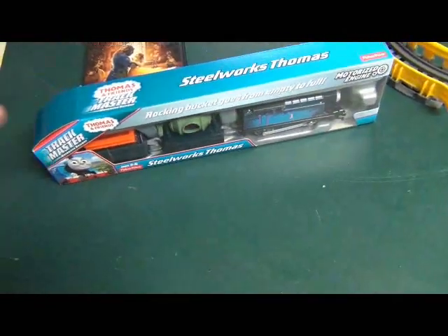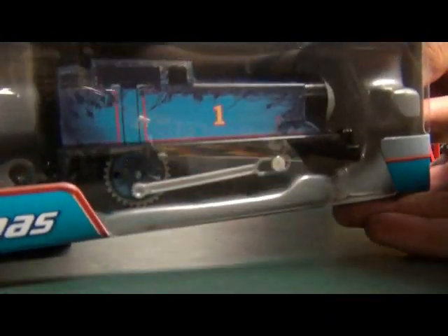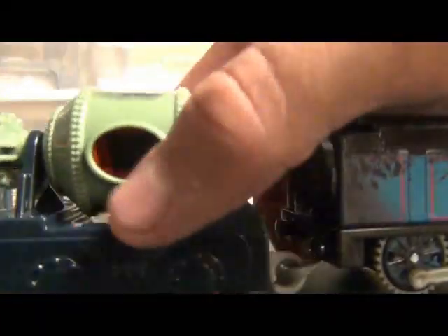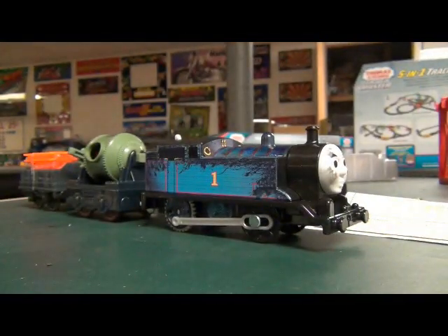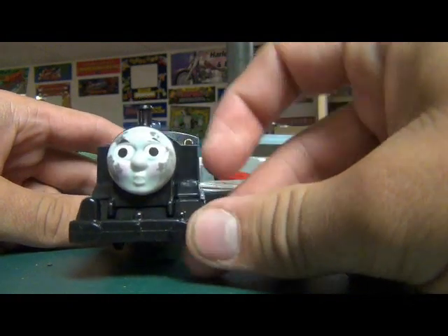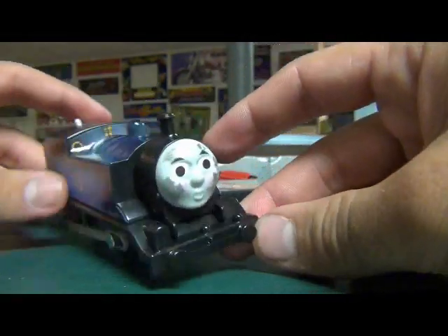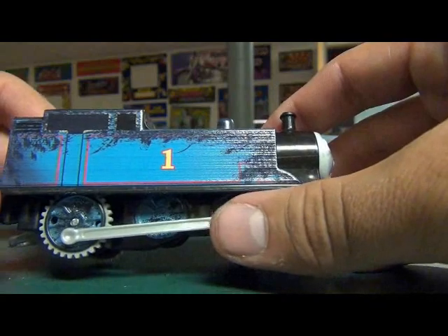Let's just get the Steelworks Thomas out of the box and get a better look at him. I'm gonna be as fast as I can. He's blushing, but he's covered in black soot. His running board is now black. You can barely see it — his front wheel is black, but the other two wheels are almost blue.